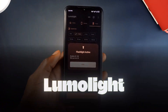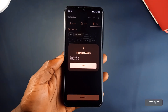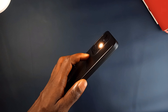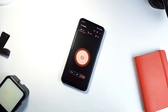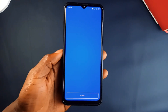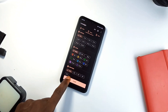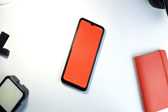And finally, we have Lumolight, which is not your average flashlight application. It takes the concept of a flashlight to a new level with style and flexibility. Designed with Material U aesthetics, Lumolight is both functional and visually appealing. You get neat customization options — for example, you can use the front of your screen as a light and even choose colors and brightness levels, perfect for creating a specific mood or using the light for things like camping or reading in the dark.